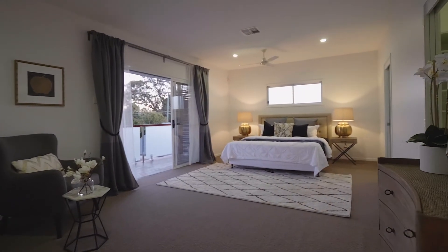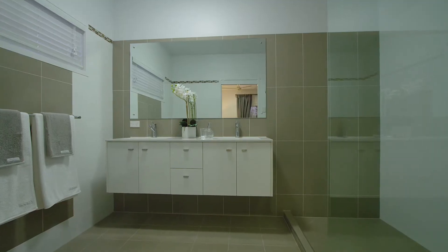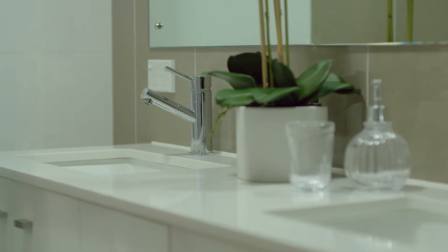The upper level consists of a four-bedroom floorplan, including the stunning and spacious master with fitted walk-in robe, ensuite and private balcony.